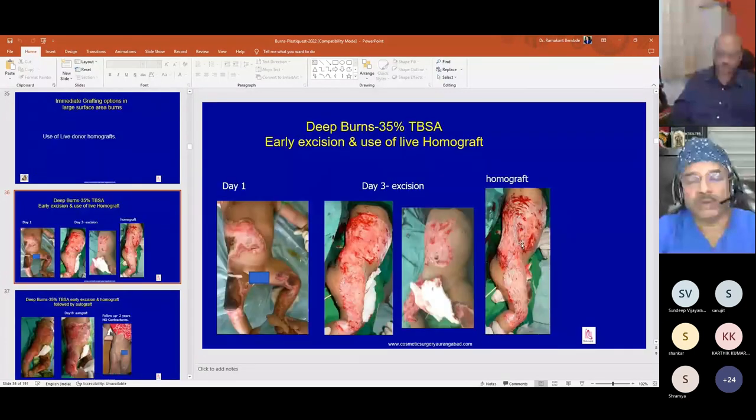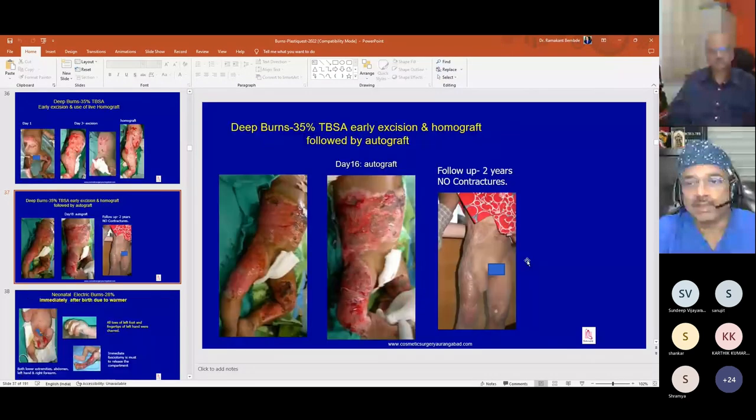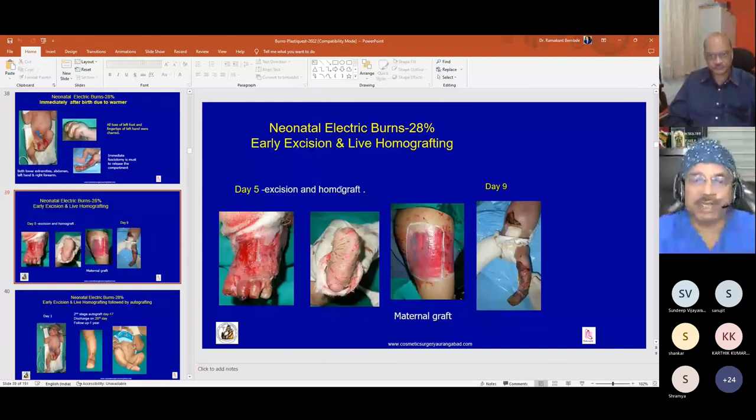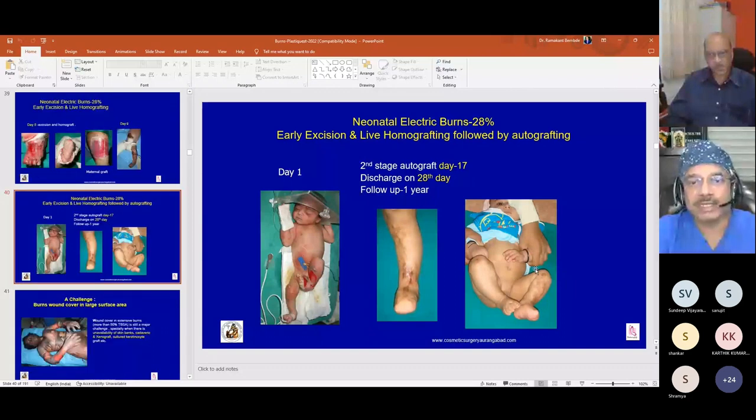Previously, 15 years ago, we used maternal homograft for small children. In one case of a one-and-a-half-year-old child with deep burns on the thigh and abdomen, we performed early excision on the third day and applied homograft, then replaced it with autograft on the 16th day. Follow-up after two years showed no contracture and good healing. In another case, a neonate with burns from a warmer was treated with early excision and maternal homograft, then autograft on the 17th day, with complete healing confirmed at one-year follow-up.